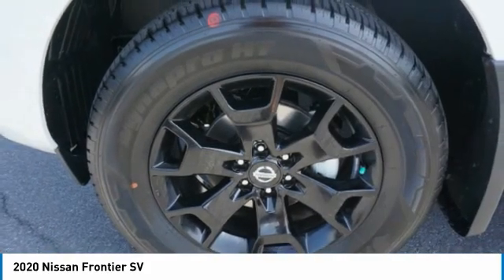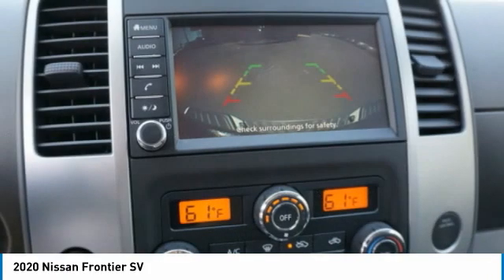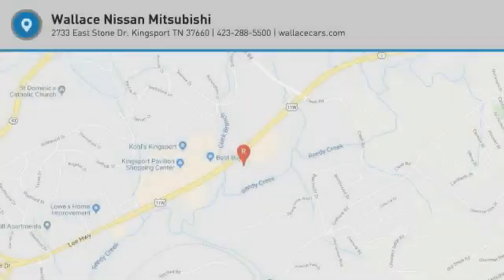Anti-lock braking system, driver's side remote mirror, power brakes, body side moldings. Is love at first sight really possible? Let us know when you stop in.